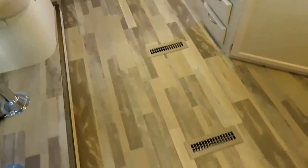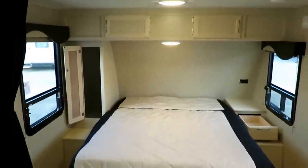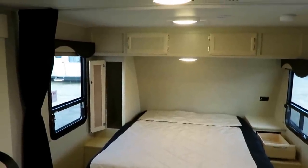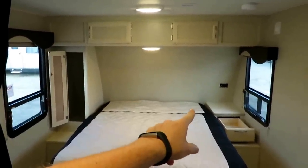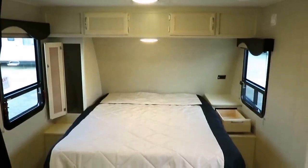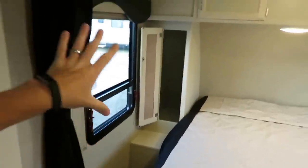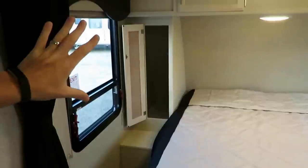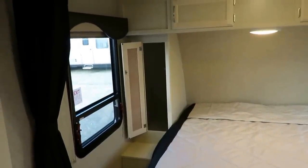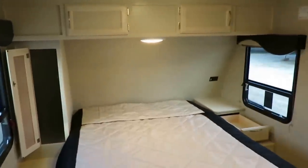There is central heat as well, which not all ultralights have. They've gone with a single closet and left the other side open to give you a larger CPAP stand area, because they know how important that is. There is a bedside stand with power outlets. If you're worried about closet space, don't be — wait till we get to the bathroom. All the closet space you'd ever want in a travel trailer is back there.